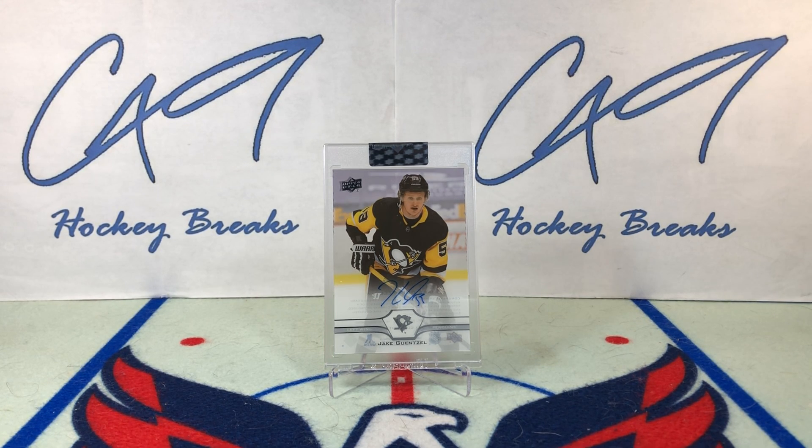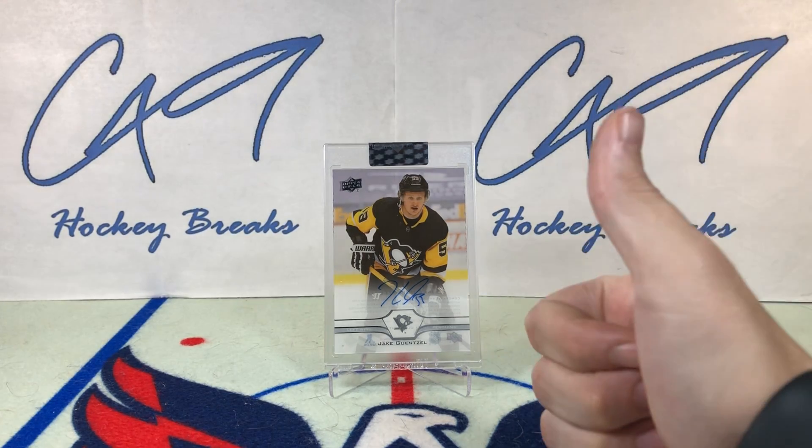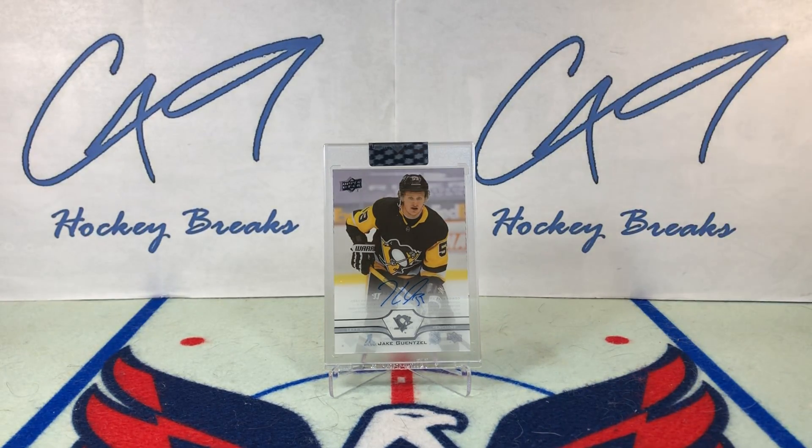These one-box Clear Cut breaks are going to be very quick, but I do like that. Folks, if you did enjoy this — the second box of the 30-box master case of 2021 Clear Cut — feel free to leave a like and comment below. And if you have not yet hit the subscribe button, make sure you do so. We've got plenty more box breaks, Mystery Pack Mondays, Six Pack Saturdays, and Sunday uploads to come.